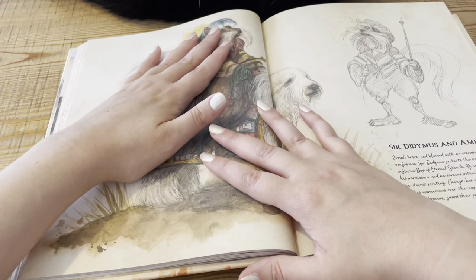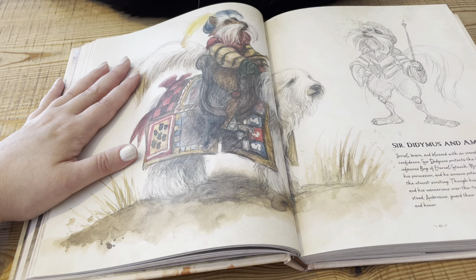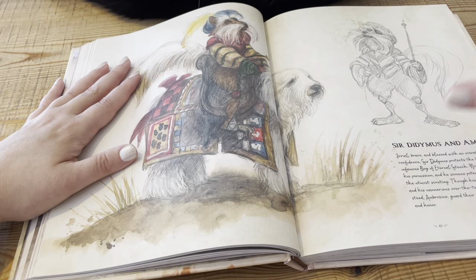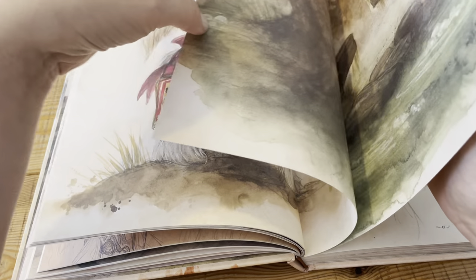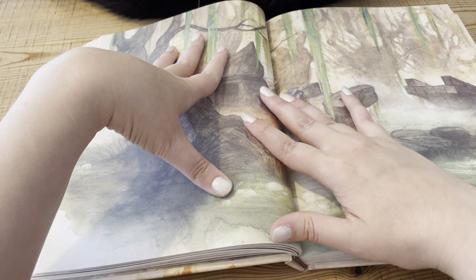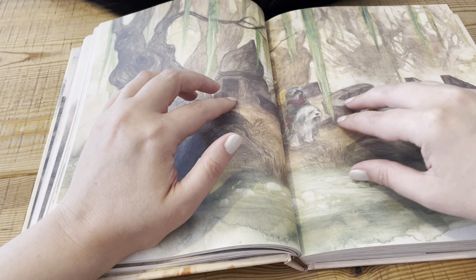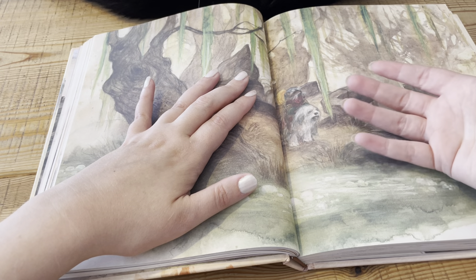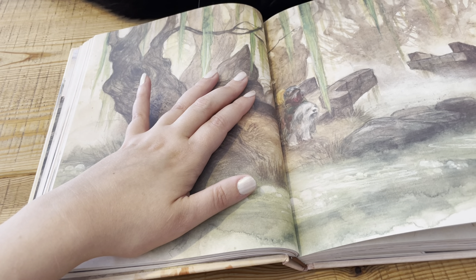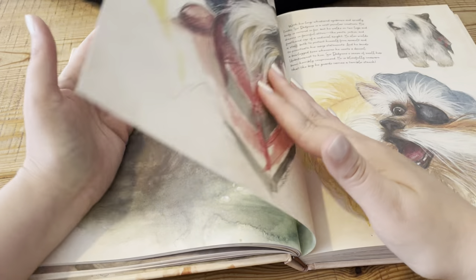Sir Didymus — one of my favourites — and of course Ambrosius. Sir Didymus definitely is the bravest of them all. 'They guard their province with great tenacity and honour.' Very well put. The artwork is kind of not super vivid and bright like some art books can be — a lot of art books are glossy pages so that the colours stand out, but this is really muted, really neutral kind of colours. Very matte pages — almost porous, I want to say — so you feel like they would really absorb water. But I like that it's different. It would be good on a coffee table.